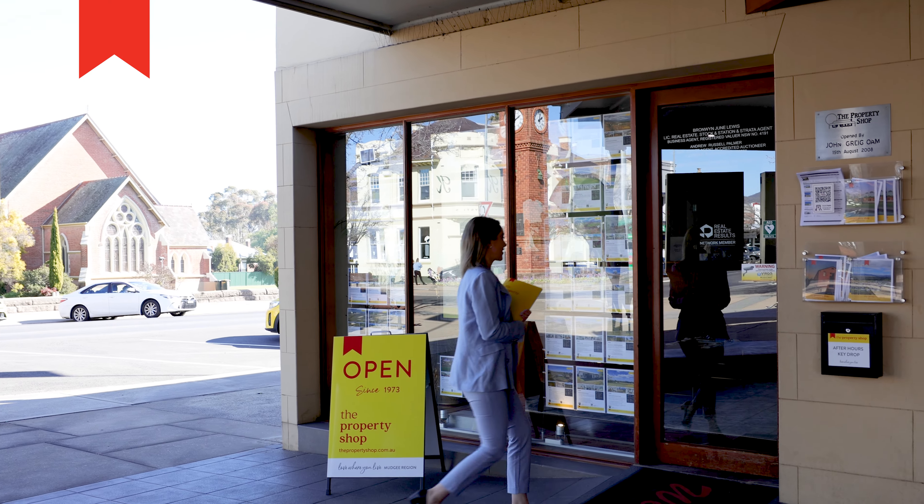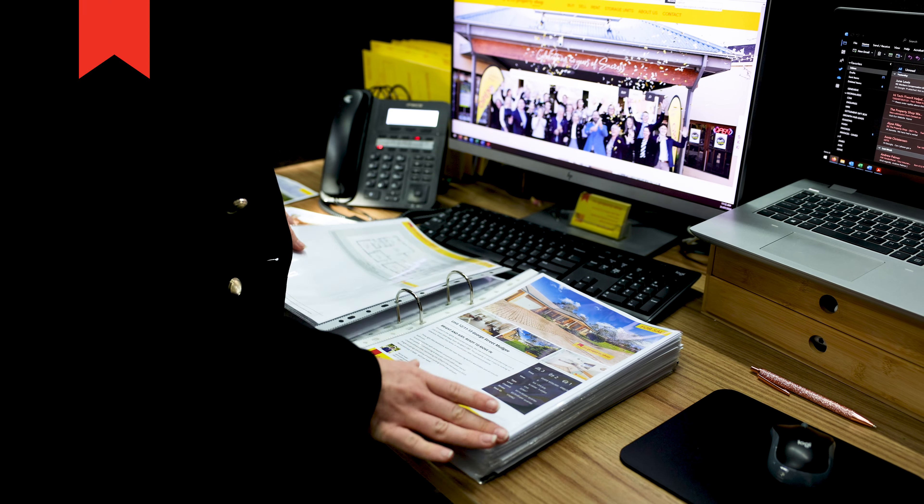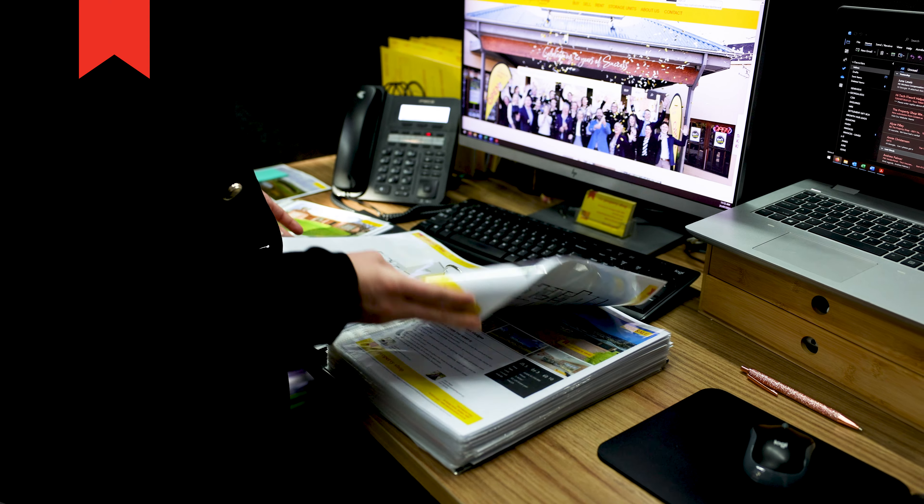If you are not a part of our database yet, now is the time as we are moments away from bringing some gorgeous properties to the market.